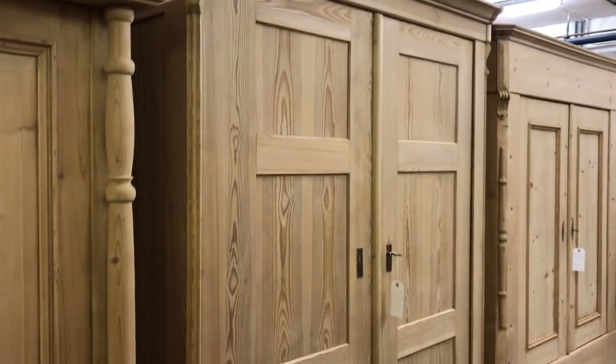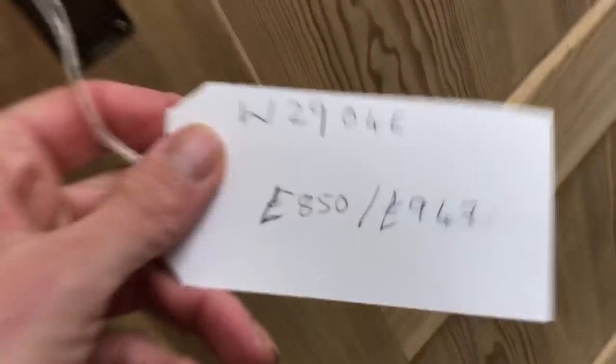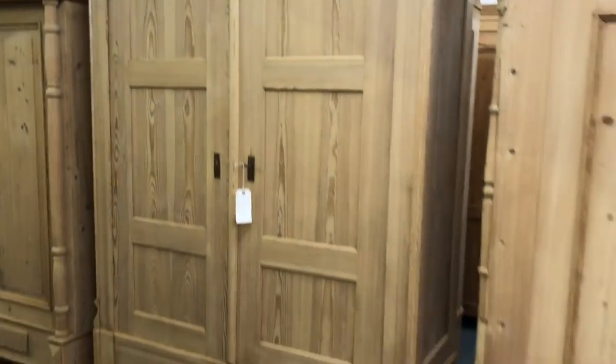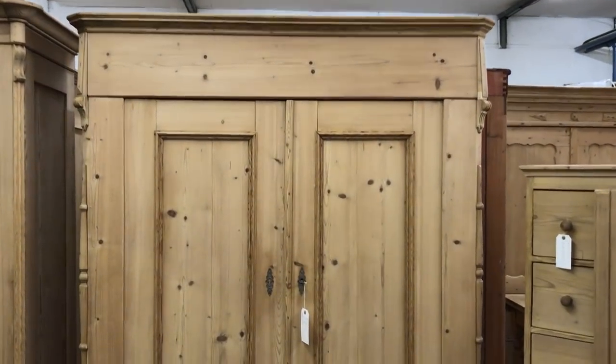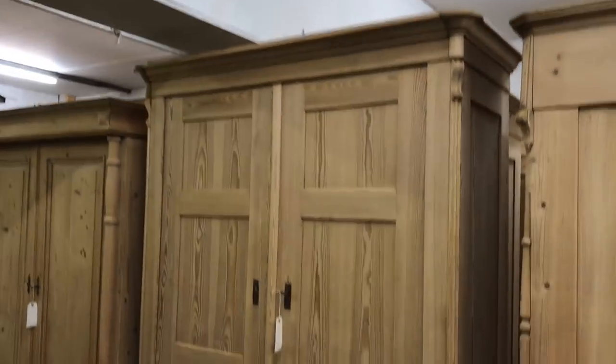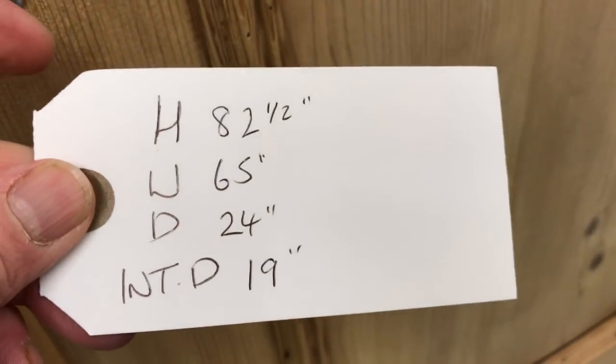Then another large old wardrobe with two drawers at the bottom — the internal depth on this one is 22 inches, so that's really deep. Then we come to another beautiful large knockdown wardrobe which totally dismantles for delivery. The back totally dismantles as well — it's a slot back rather than a single panel, so that's fine. That one has a 19-inch internal depth.